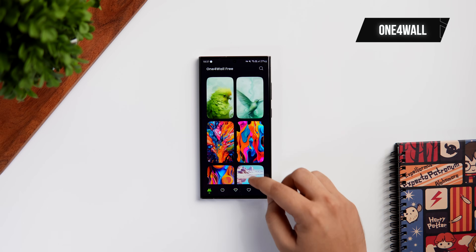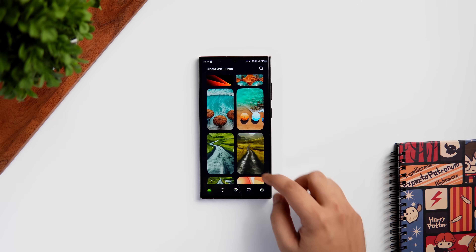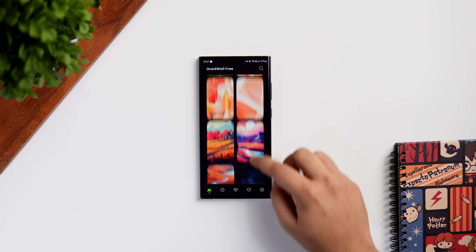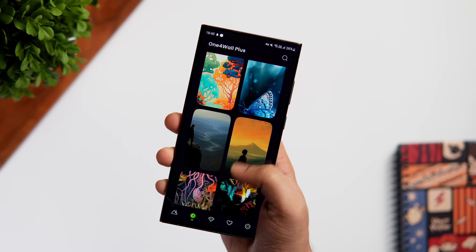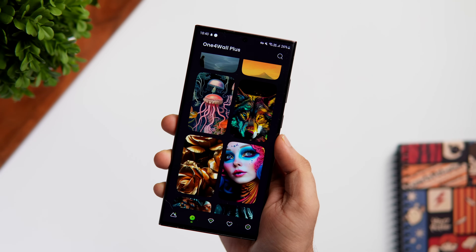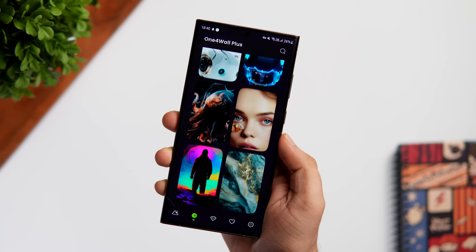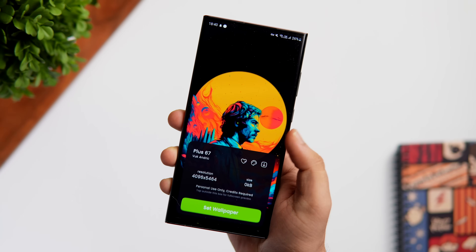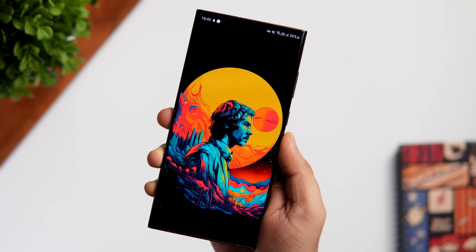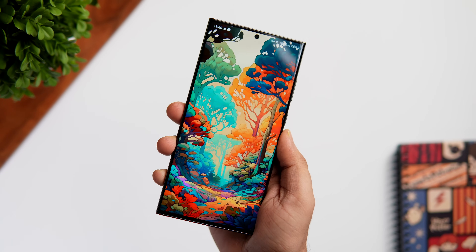Next up we have the wallpaper app for this month and it's called One For All. This app is packed with some beautiful AI-generated and hand-edited wallpapers that will transform your device into a visual masterpiece. You can choose from more than 500 free wallpapers and more than 1500 premium wallpapers to make your home screen and lock screen look as beautiful as possible. These wallpapers are insanely high resolution and the colors are so vibrant.